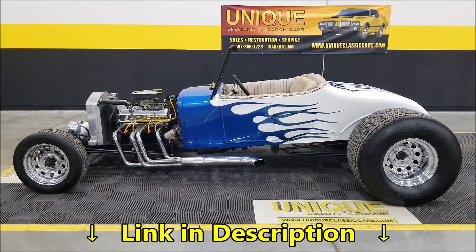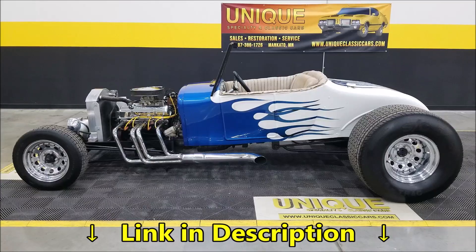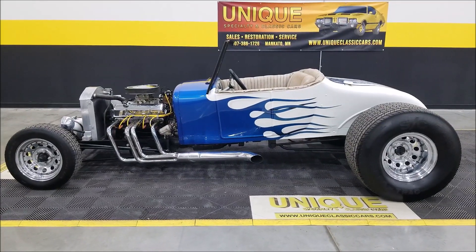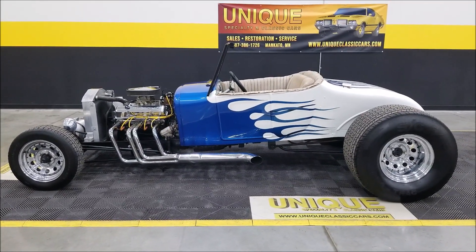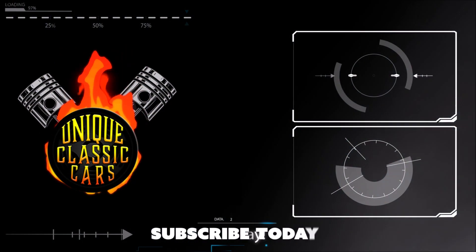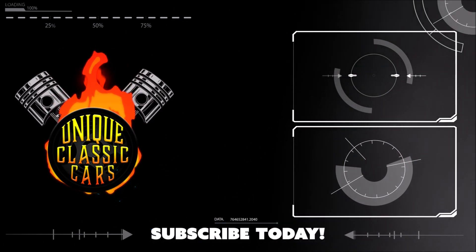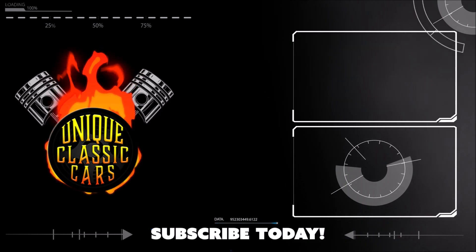Remember, we do consider trades, financing is available, we can assist with transportation, and this vehicle may be eligible for an extended service contract — consult with your sales associate.